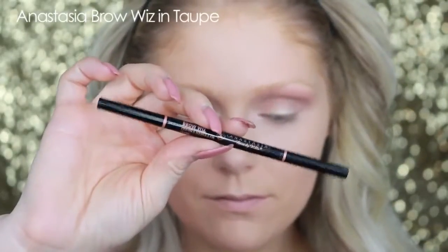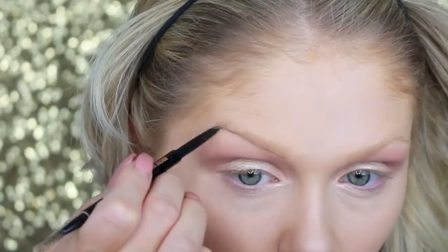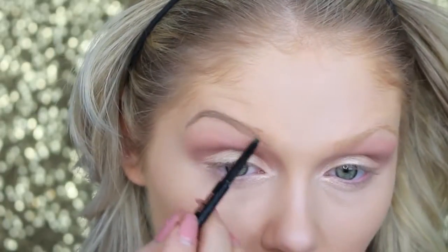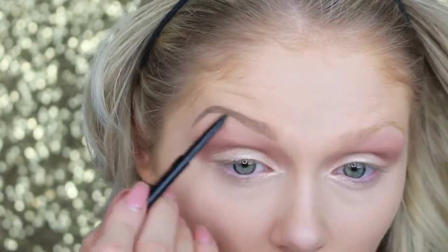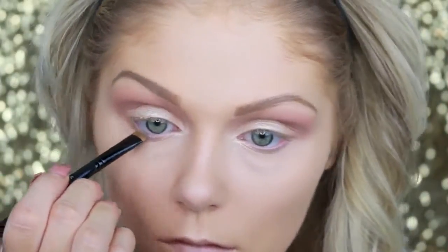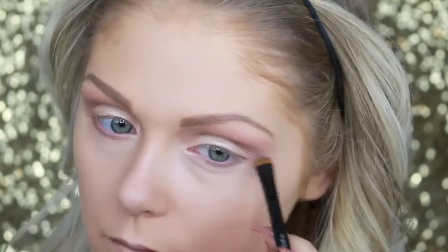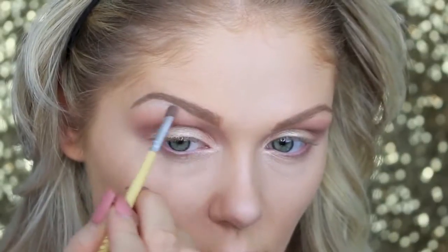For my brows, I'm going in with Anastasia Brow Wiz in Taupe to go ahead and do my brows. Then going back in with Makeup Geeks Barcelona Beach and putting that on my lower lash line. Then using Makeup Geeks Bling again to highlight my brow bone area and really emphasize that arch.